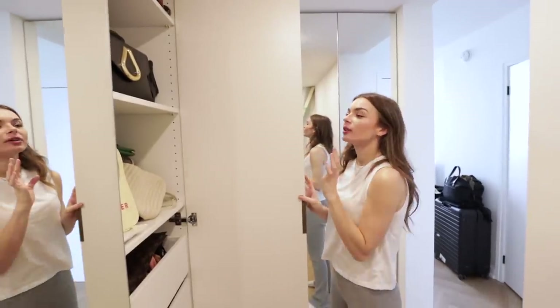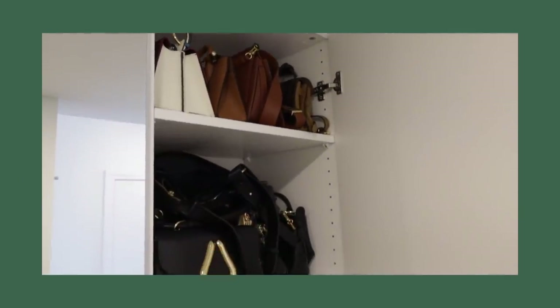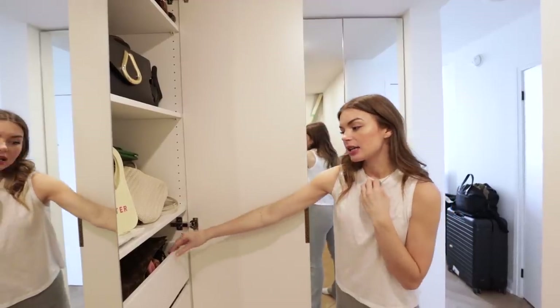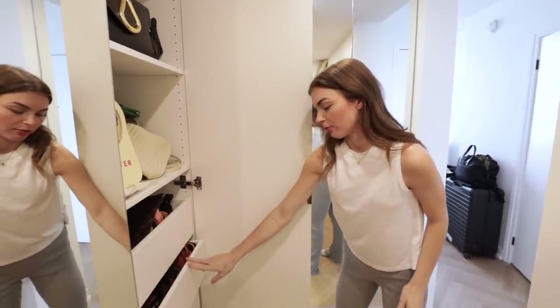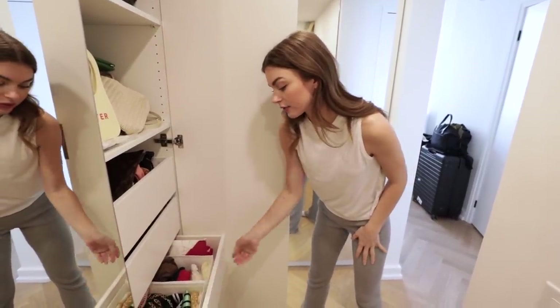So this is my bag situation. I don't actually have that many bags, so it fits just in this one little compartment — again, color coordinated. In the drawers I have clutches, backpacks, and fanny packs. And then here I have scarves and tights.